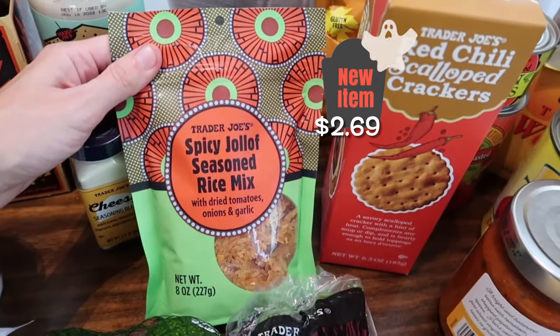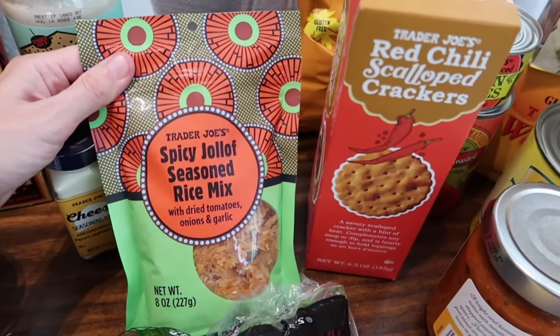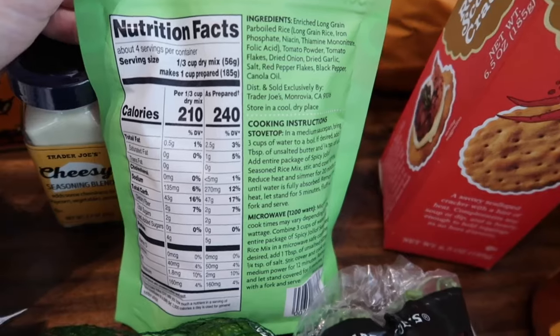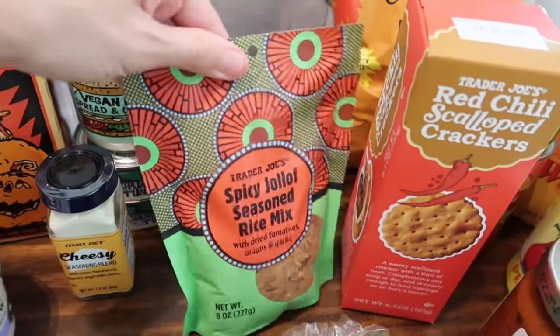Here's another new item — the spicy jollof seasoned rice mix with dried tomatoes, onions, and garlic. It sounds pretty good. It has four grams of protein, and I'm curious to see if we're going to like this one.